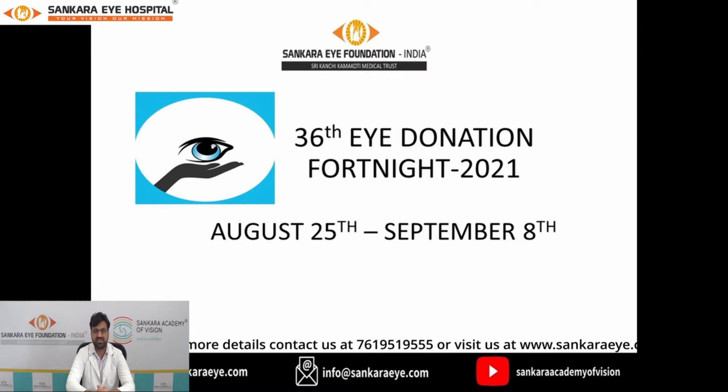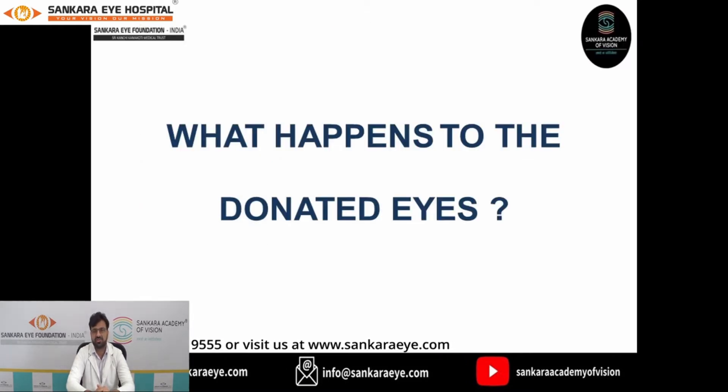As we go forward from knowing what is eye donation fortnight, who can donate their eyes, who cannot donate their eyes, and what are the means of eye donation as described by my colleagues, I, Dr. Yersh Galla, would hereby like to address what actually happens once the tissue is received by the hospital.